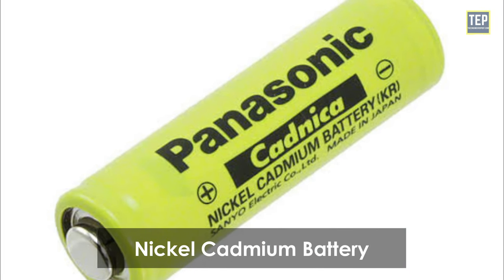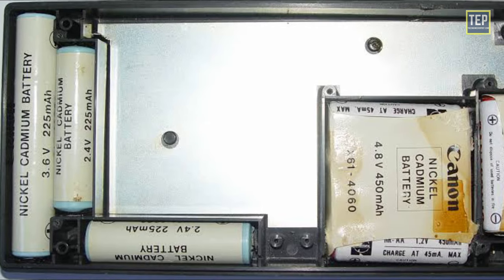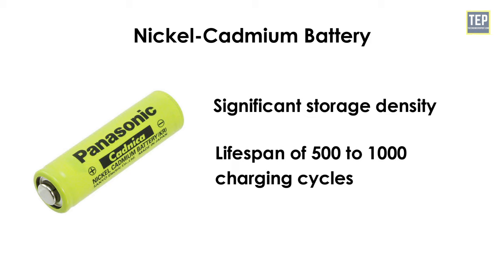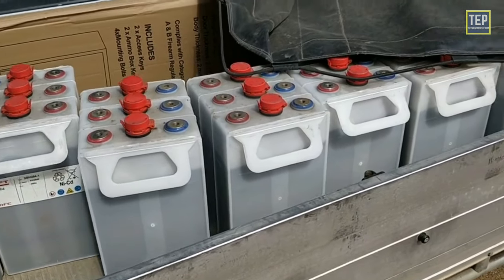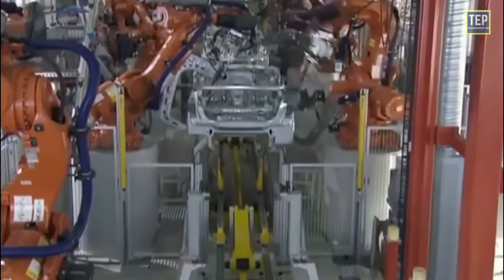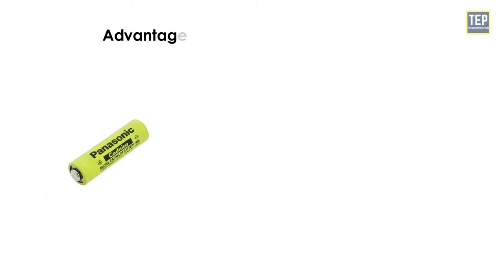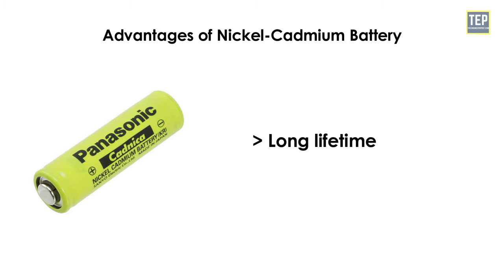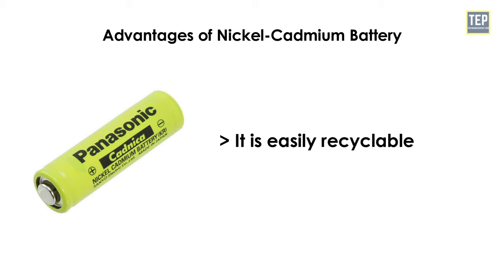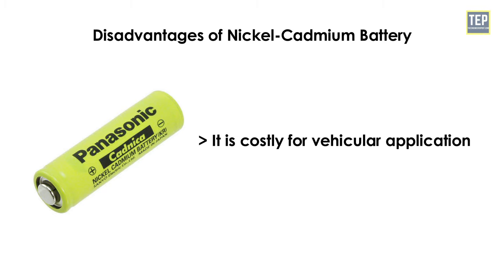Nickel-cadmium accumulators had plenty of advantages, with significant storage density and a lifespan of around 500 to 1,000 charging cycles. However, they suffered from the memory effect, a physical phenomenon that sees battery performance decline if subject to partial charge drain cycles. Used for electric vehicle production in the 90s, nickel-cadmium batteries are now prohibited due to the toxicity of cadmium. Advantages include long lifetime, ability to discharge fully without damage, and easy recyclability. Disadvantages include cadmium pollution if not properly disposed of, and high cost for vehicular application.